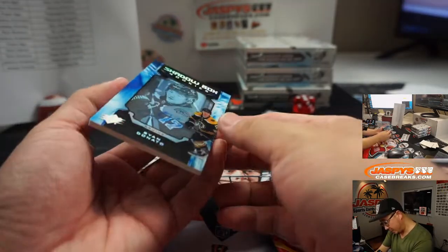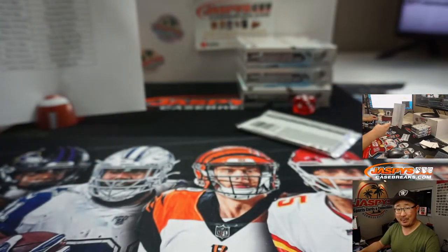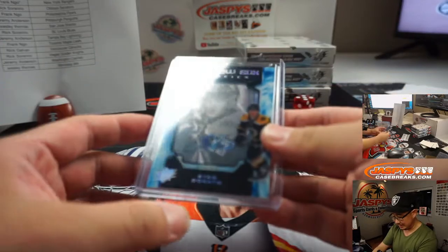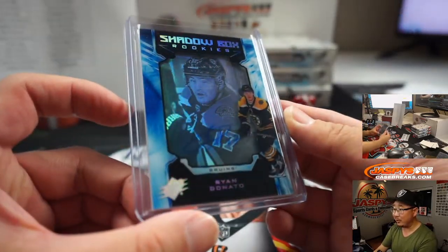We've got Eli Tolvanen rookie jersey for the Predators — Frank. And we've got Shadowbox rookie autographs, Ryan Donato. Listen, I know nothing about hockey — you're gonna have to pipe up, ladies and gentlemen, if these are good hits or not. Is Ryan Donato any good?